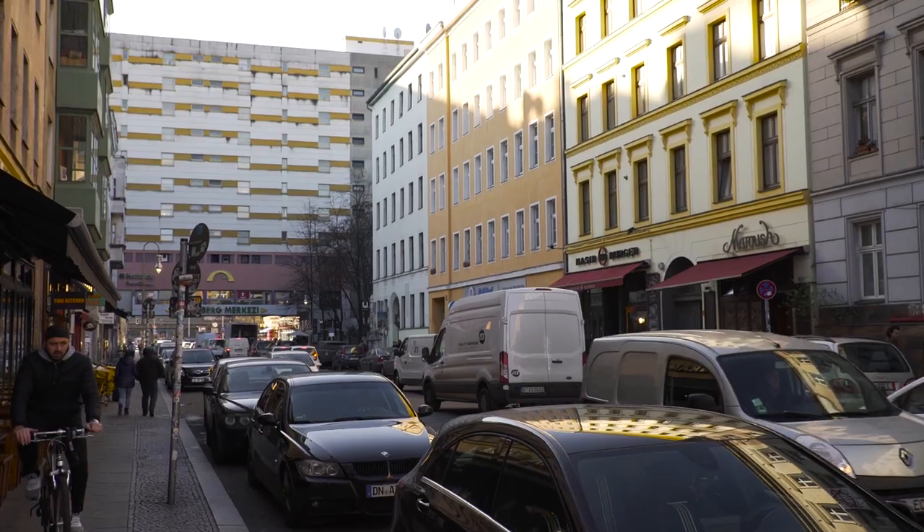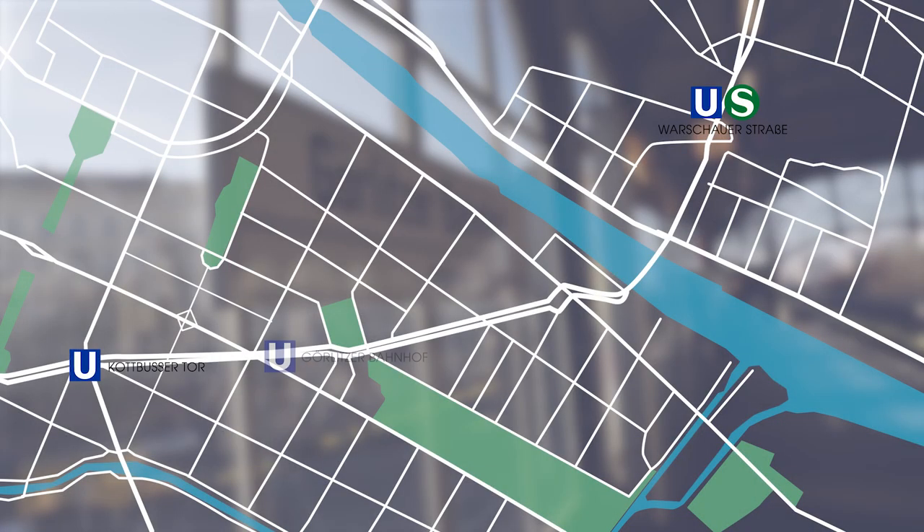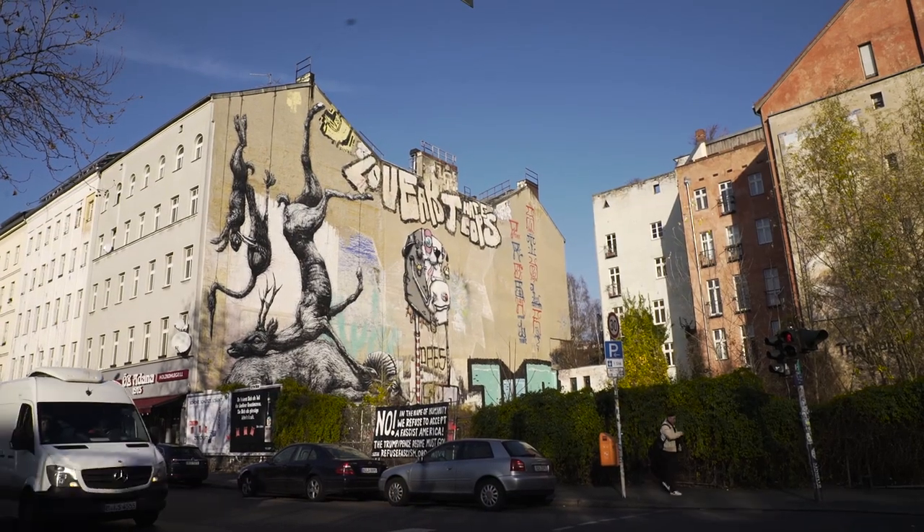One of the most vivid places for street art in Berlin is definitely Kreuzberg. In the heart of the city, right near the subway station Görlitzer Bahnhof, the Belgian graffiti artist Roi created a giant mural titled Natur Morte.